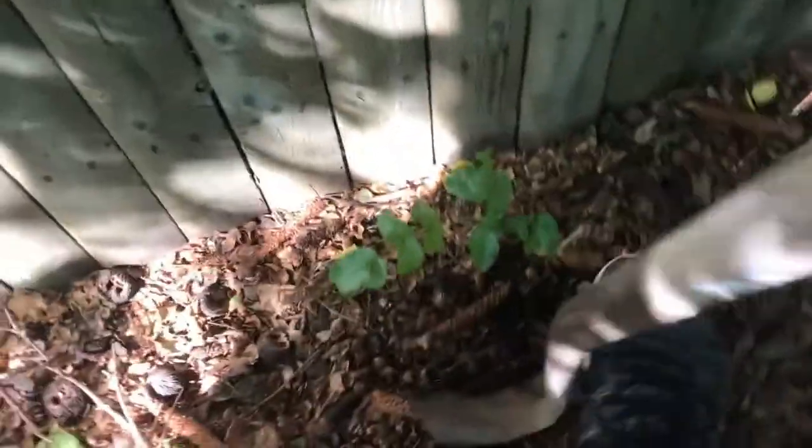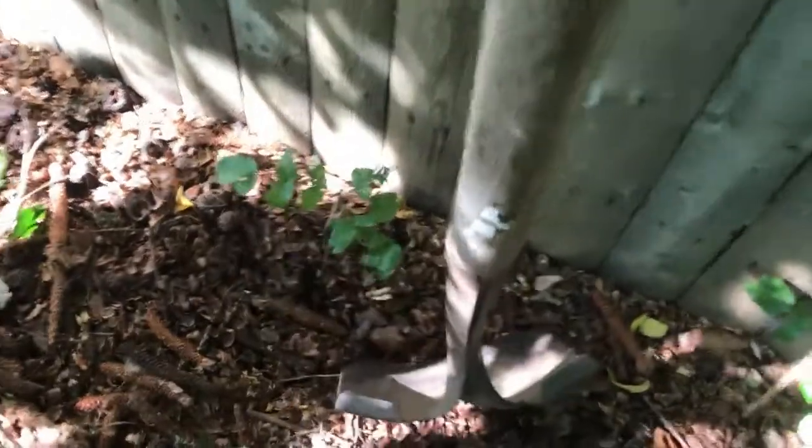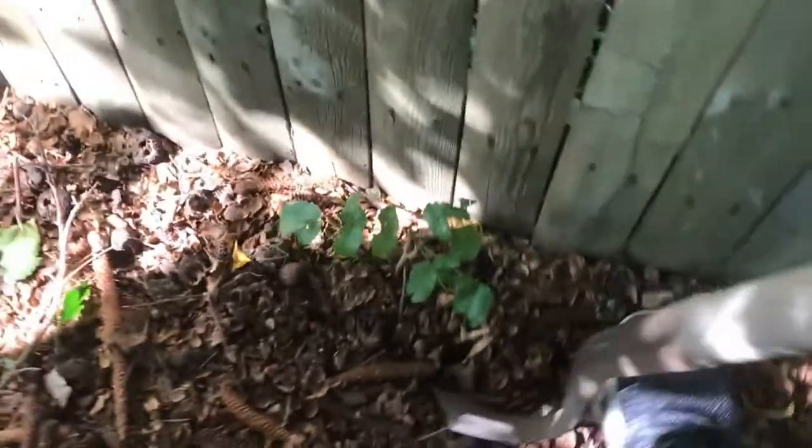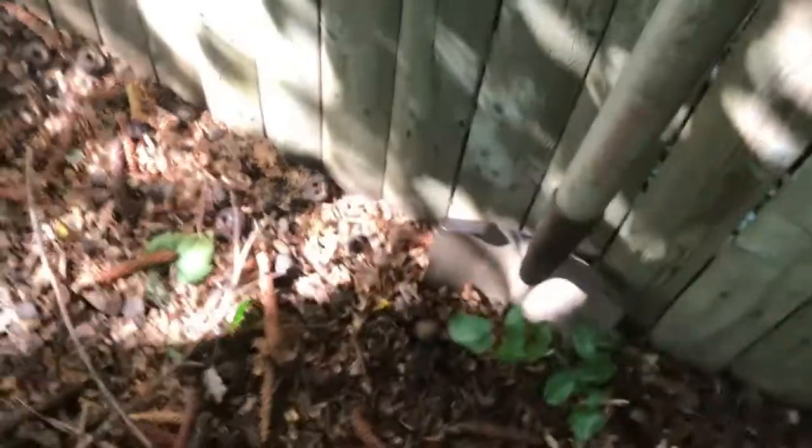I'm going to try to dig these guys up — rolling with one hand today, which is going to be difficult. Bringing out the big shovel right now because I don't know anything about this root system, but we're going to discover it together. It looks like it's all one connected system.